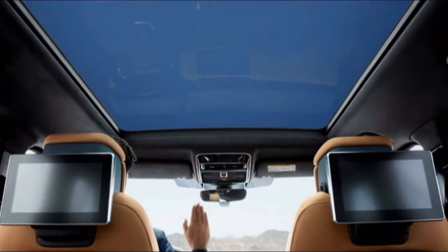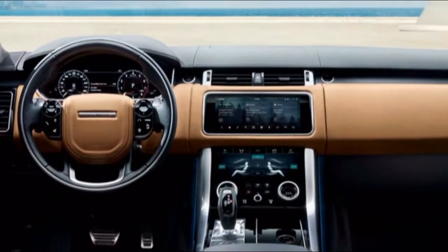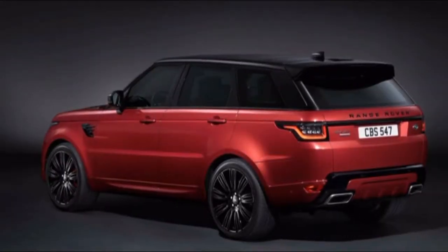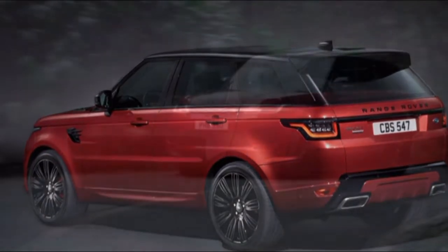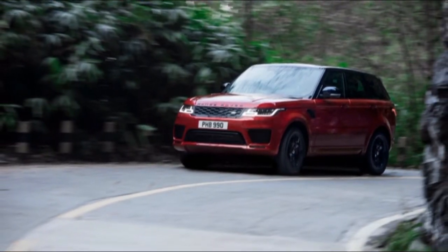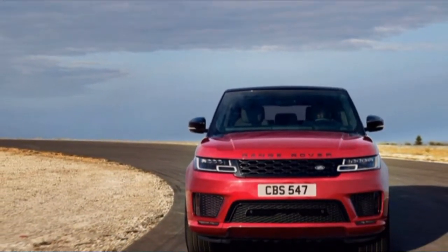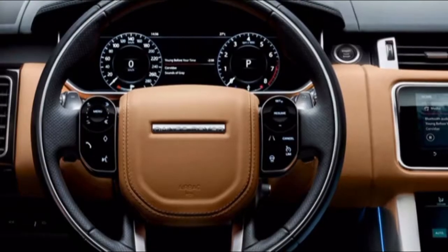Audi's most recent all-wheel drive framework is named Quattro Ultra. Not at all like its predecessor, which continually sends energy to each of the four corners, the new framework decouples the clutch and just sends energy to the back wheels at specific circumstances. On the off chance that the framework recognizes it needs grip, the clutch re-engages in 200 milliseconds to move power from the front to the back, up to 100% before frictional misfortunes. Power moves front to back flawlessly under typical driving conditions, and the wheels have great grasp when you need them.